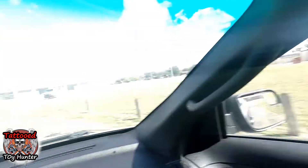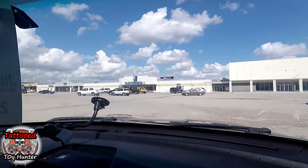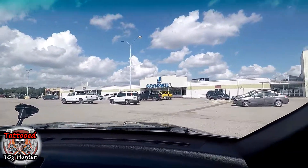Alright guys, the Tattoo Toy Hunter and me and the wifey are in Alice, Texas today. Just bored and going to go to the Goodwill here in Alice and take a look around, hoping to find something decent — maybe some vintage toys, something worth grabbing. We shall see you inside.